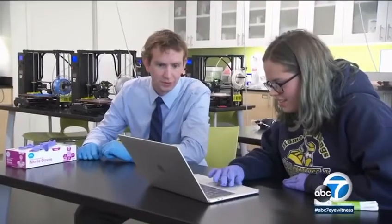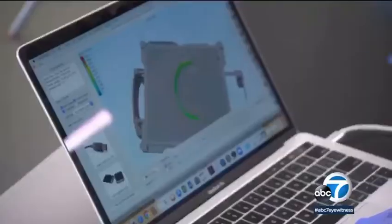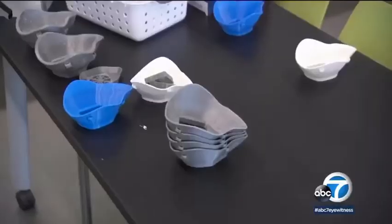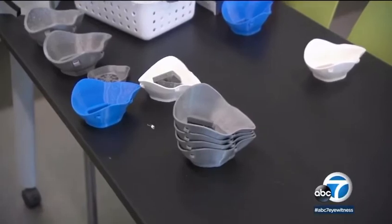Greg Williams and his students are hoping they can join forces with other high schools and organizations to maximize their efficiency and transform this small project into a much bigger initiative.